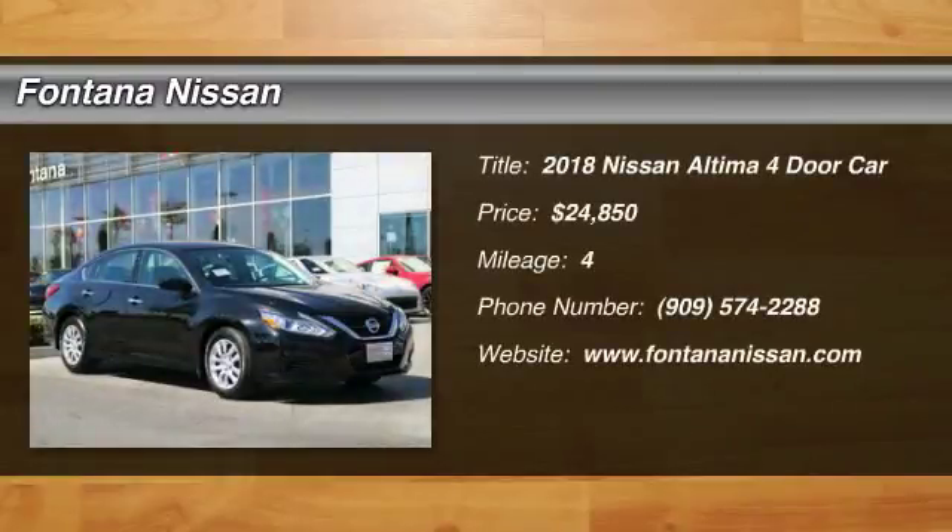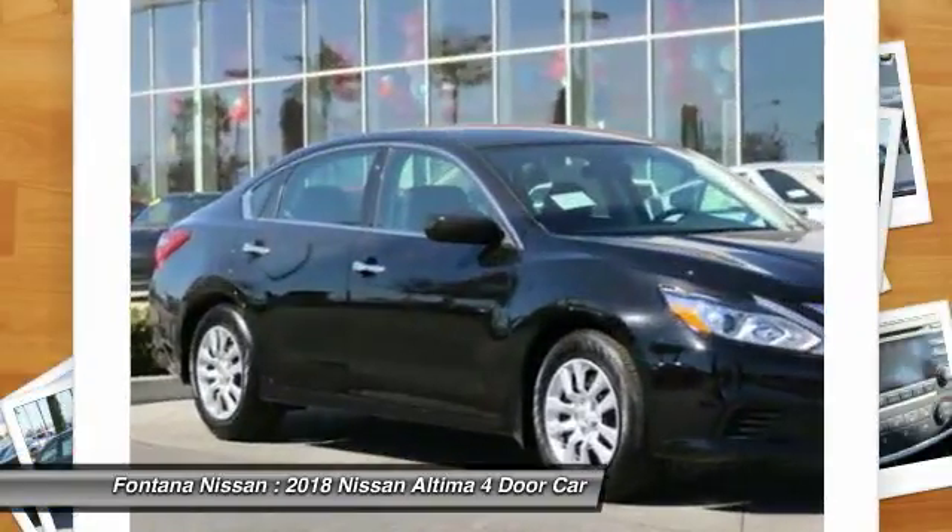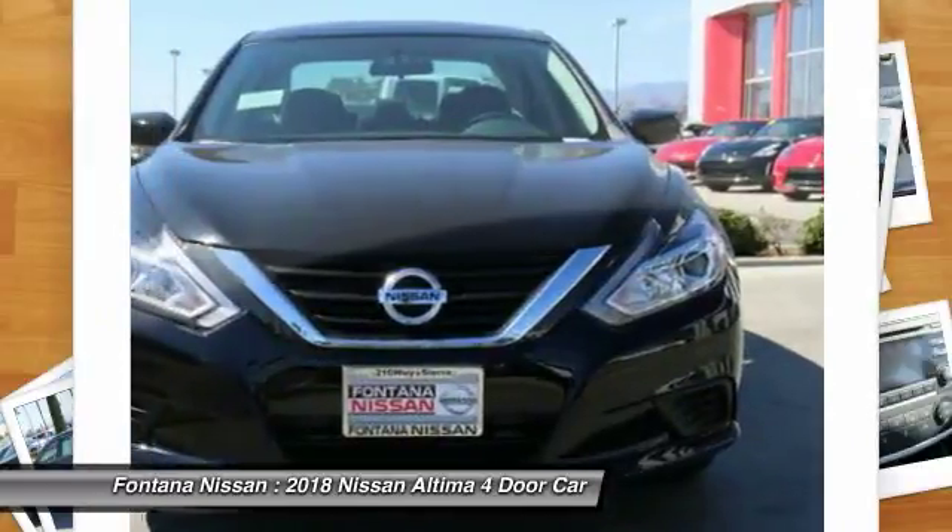Make a great choice today with the 2018 Altima. The Nissan Altima offers advanced features to make life easier, including push-button ignition, which comes standard.